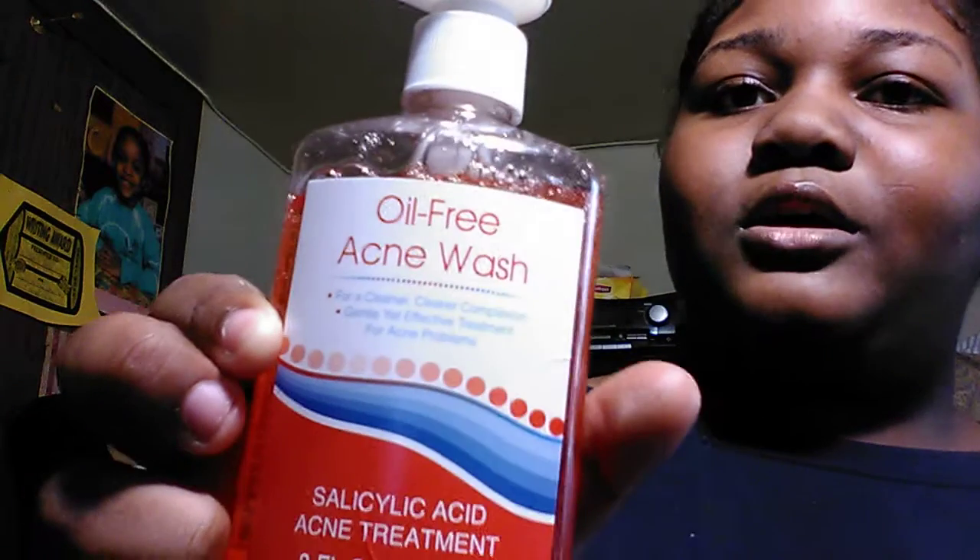So I picked up this oil-free acne wash. It smells very citrusy. I used it like 40 minutes ago and you can actually see — those little bumps were a little bit bigger before, and now they're getting a little smaller. So after one try it kind of worked!